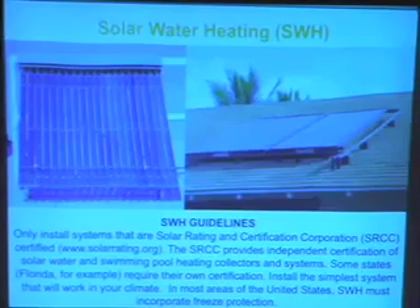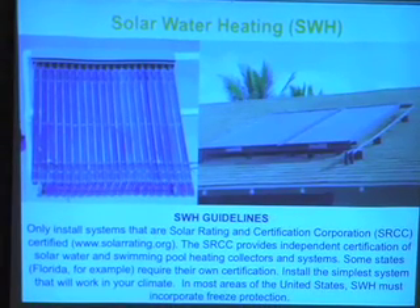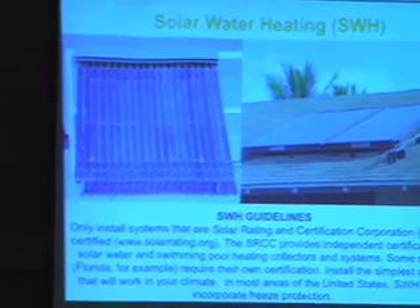Solar hot water is a very different technology — it's a plumbing technology, not an electrical technology. This basically heats water on your roof, which goes down to your solar hot water tank or storage tank. So your hot water tank, instead of usually using electric or natural gas to heat it — which is usually a big consumer of your power — is just heated by the sun. It's more efficient than generating electricity to heat the water. This directly heats the water.